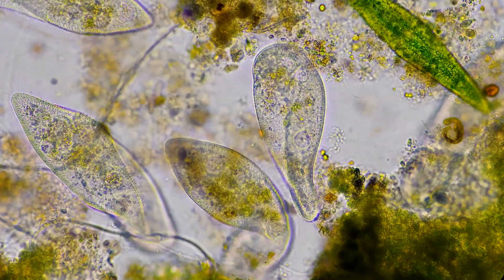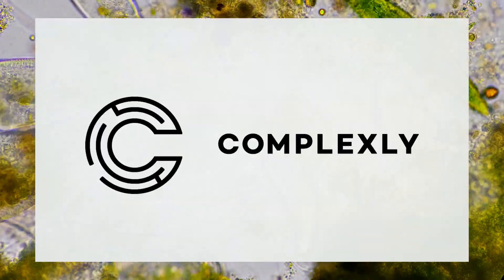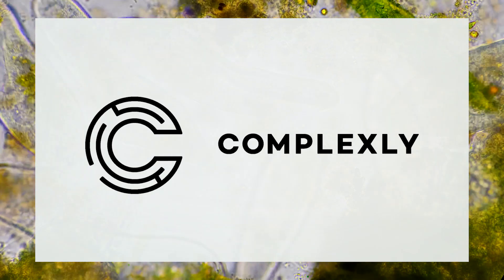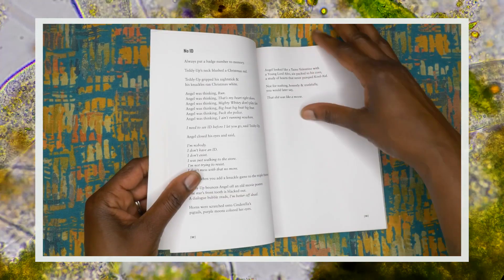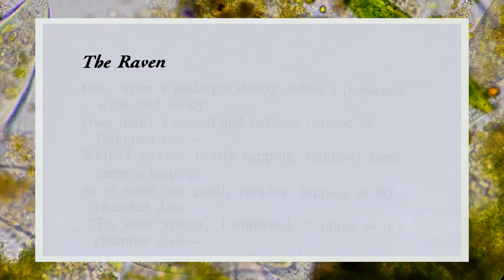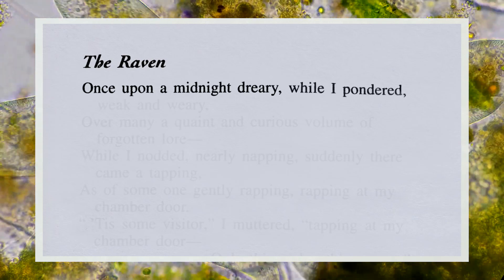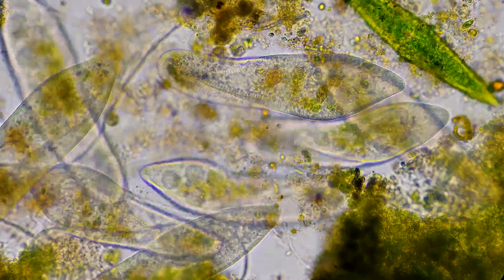Thank you for coming on this journey with us as we explore the unseen world that surrounds us. Journey to the Microcosmos is produced by Complexly. We produce over a dozen different shows, including a new one called Ours Poetica — a co-production between Complexly, the Poetry Foundation, and the poet Paige Lewis. Ours Poetica brings you a new poem three times a week, read by poets, writers, artists, and sometimes unexpected yet familiar voices. You can check out a video of me reading Edgar Allan Poe's The Raven. Journey to the Microcosmos and Ours Poetica are both going for a relaxing YouTube experience.